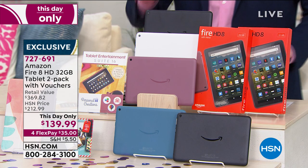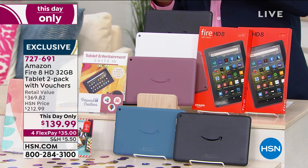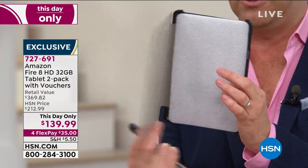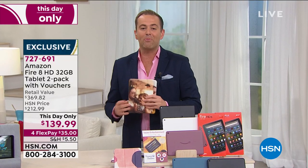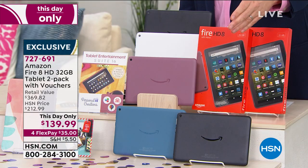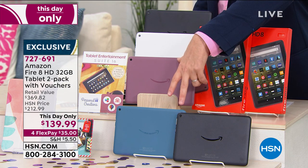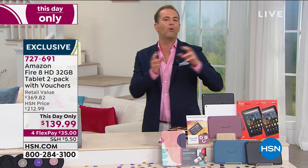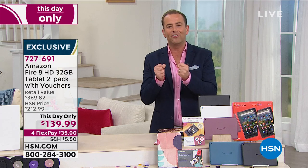It's a This Day Only. We're sending you two tablets with great software and services, and a Caseable voucher so you can choose your own customized case — whether it's family, pets, something abstract, or a landscape. Instead of the retail value of $370, our price is $139.99. That's why it's been so popular. We have a few color choices: black-black, black-blue, black-plum, or black-white. This is going to be great for kids, Zoom calls, Skype, playing games, watching Amazon Prime and Netflix.